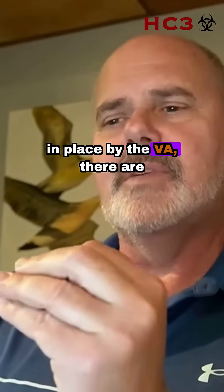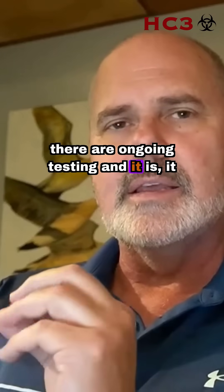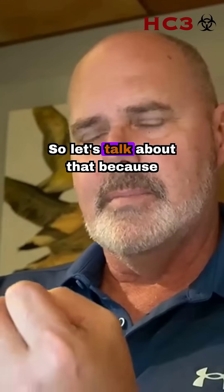There are policies in place by the VA, there are administrative requirements, there is ongoing testing — and it is as minimal as they can do.